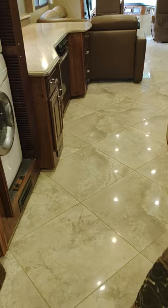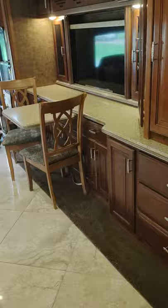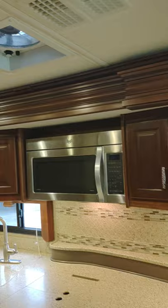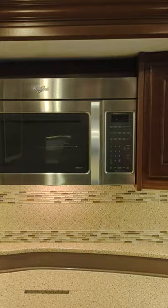The floors are high-gloss porcelain, and there's all kinds of storage throughout. There's also a queen bed in the couch with a commercial air mattress and a pump built into it. We find that people are very happy with that — they say it's very comfortable and they enjoy coming to visit.